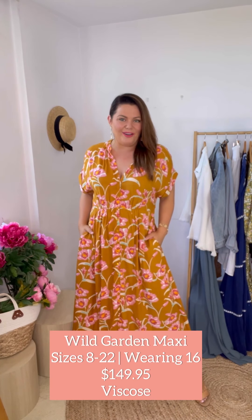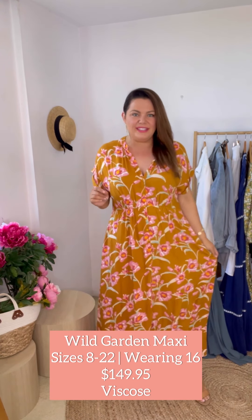Let's kick things off with the Wild Garden maxi dress. This is 100% viscose so it's really light and flowy. I'm wearing the size 16 in this one and I'm going to say this is a generous fit — I think I could easily size down into the 14. So if you are in between sizes like I am, a 14 to 16, you could go to your smaller size in this particular style.